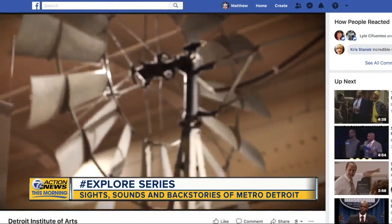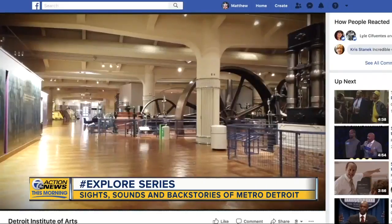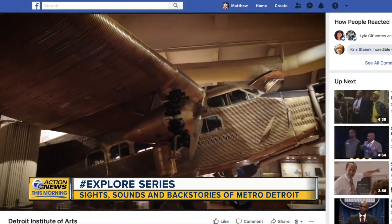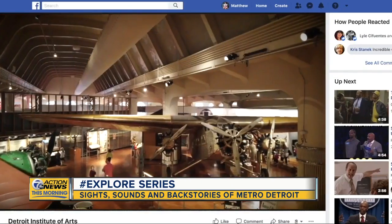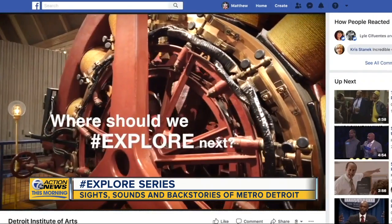We've already been to so many places and given you a sneak peek at locations you may not even be aware of. More are coming online each week. And now we're asking you, where should we explore next?